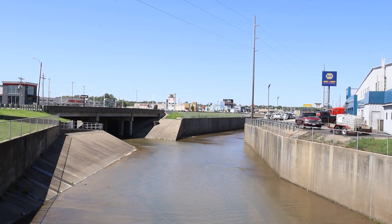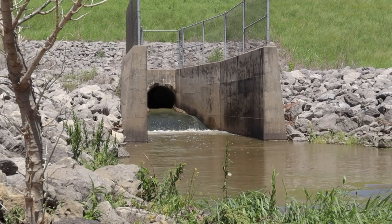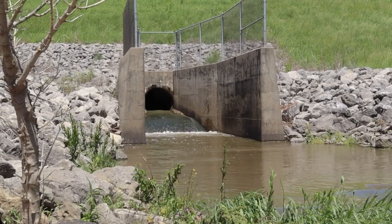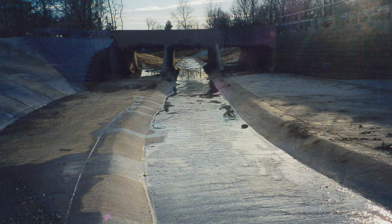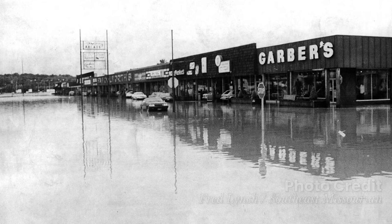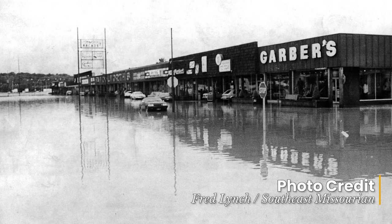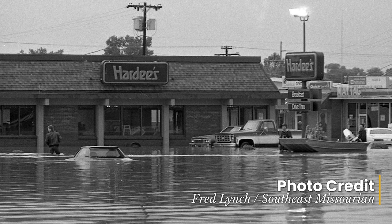The Walker Branch channel is a series of improvements for nearly two miles of the Walker Branch Creek. There were four improvement projects completed between 1995 and 1999, which included approximately 5,200 feet of concrete lined channel. The Walker Branch channel was constructed to provide protection from flood stages.